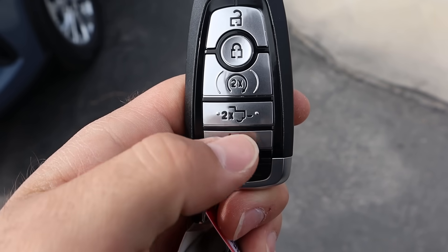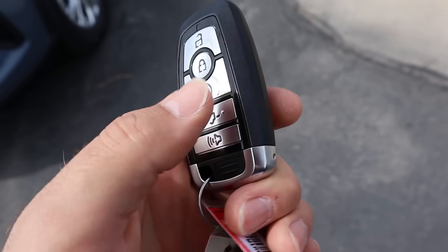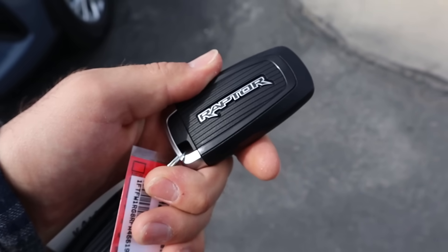Now we've got the Raptor key fob with the lock and unlock function, remote start, and the tailgate dropdown. And yeah, Raptor on the back.